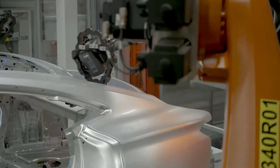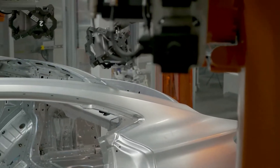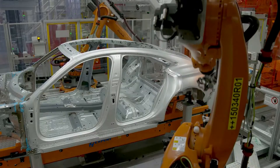Measurements are taken from 350 different points on the e-tron GT body — yet another innovation that is unique across the group. This ensures the highest quality standards for the new fully electric sports car.